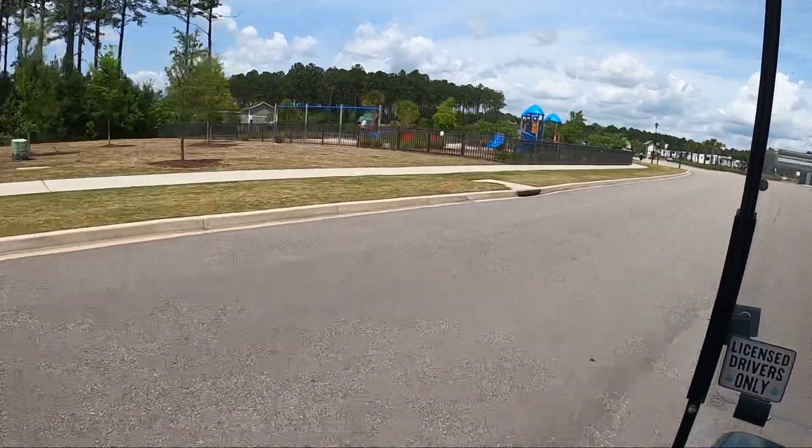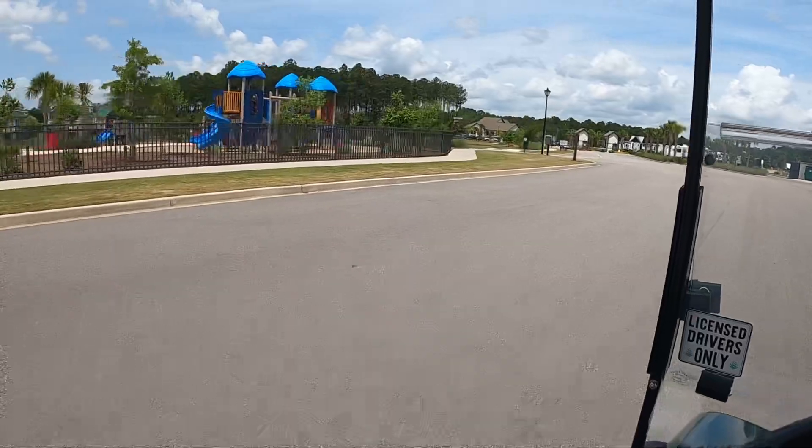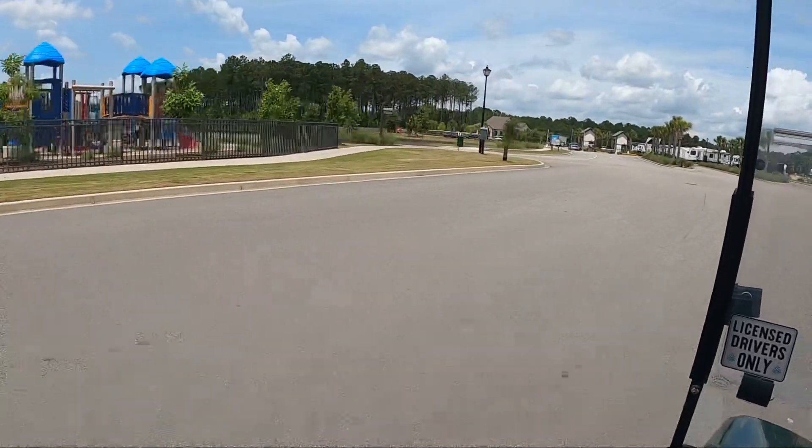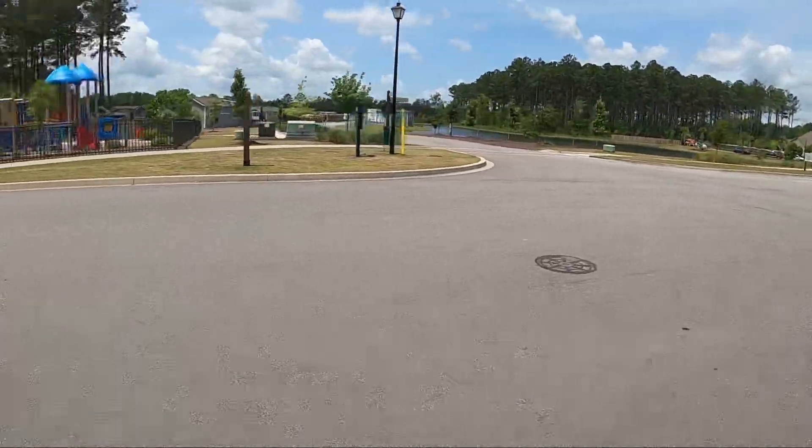They also have pickleball courts, basketball, and cornhole back there — that's all back in there.